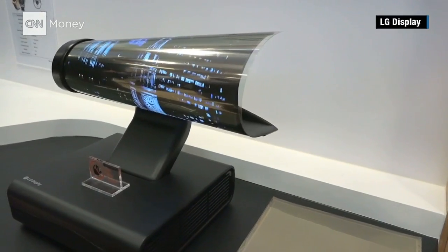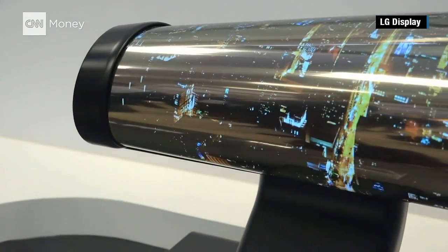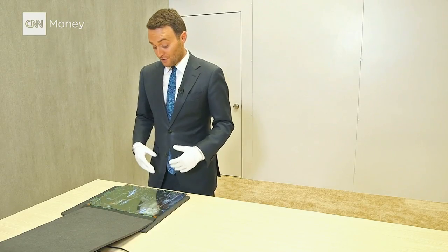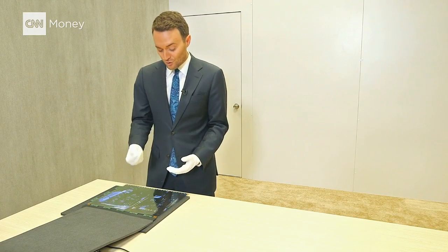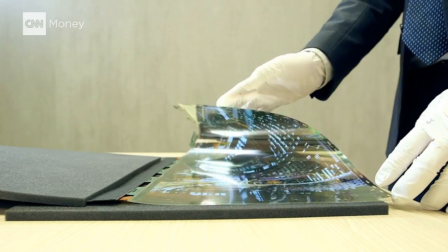LG Display says that this is a concept meant to give consumers an idea of what they might have in the future. If they were to bring it to mass production right now, they'd have to use more durable goods, so I wouldn't have to use the gloves when handling it.